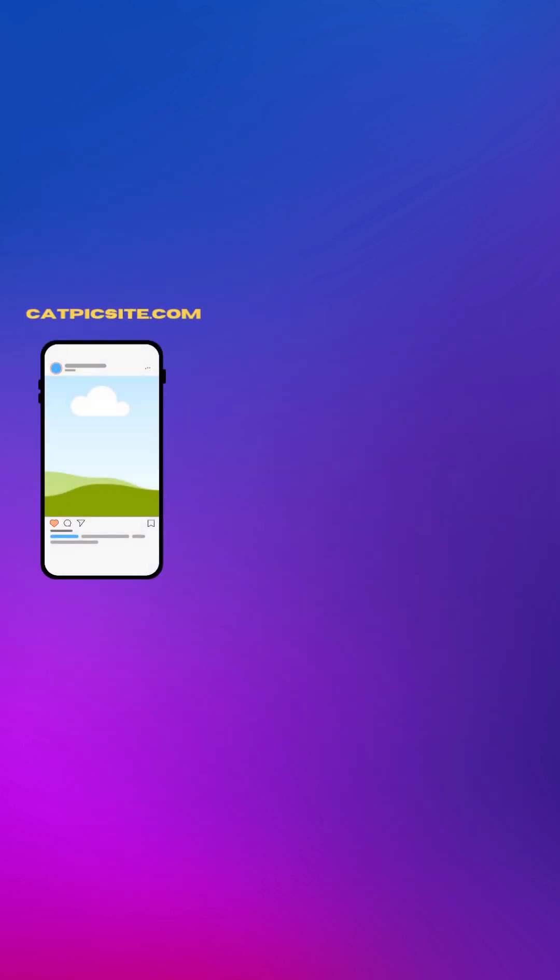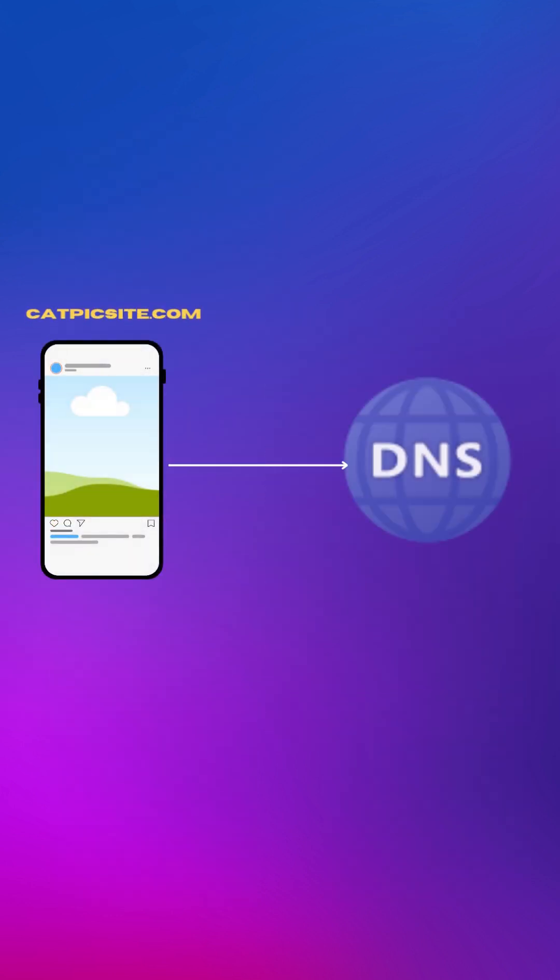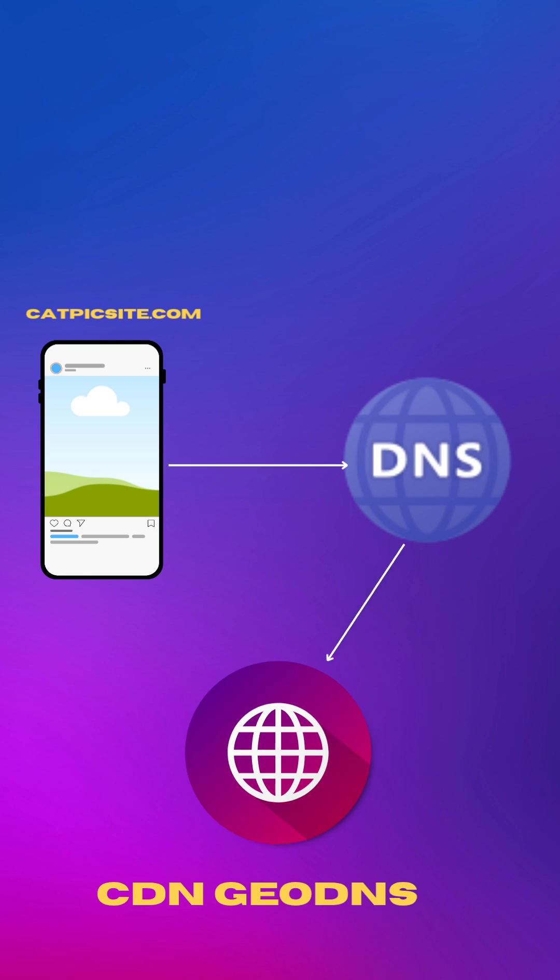You request catpixsite.com from Mumbai. Your DNS asks where the site is. The CDN Smart GeoDNS sees your request coming from Mumbai, checks its database, and replies.